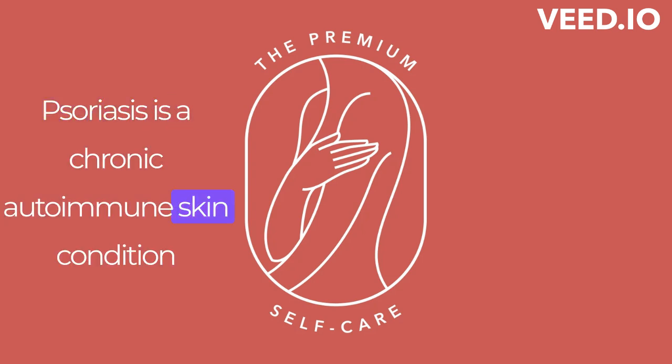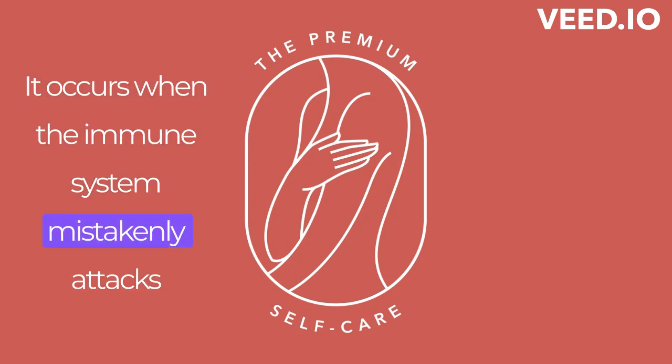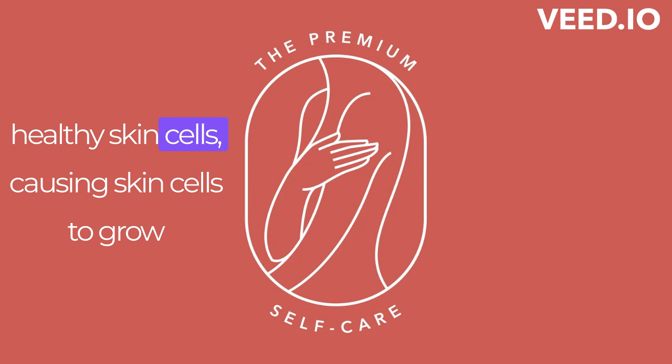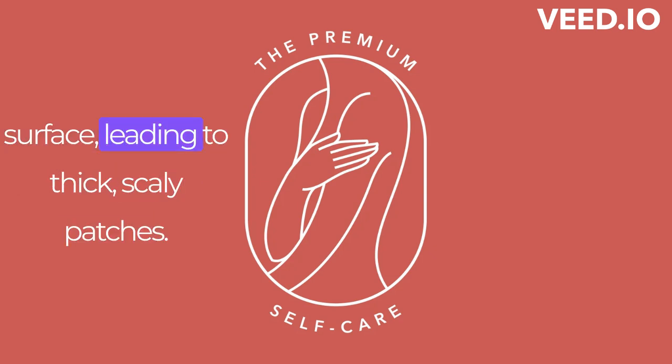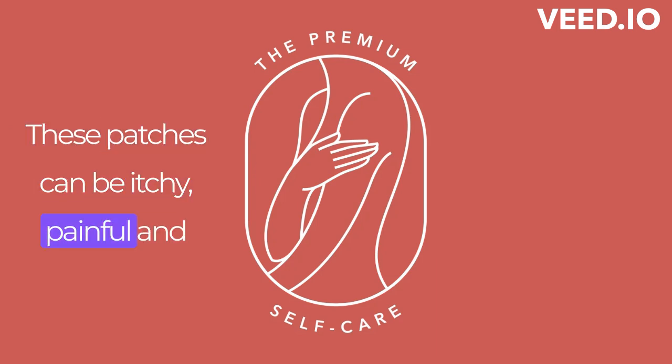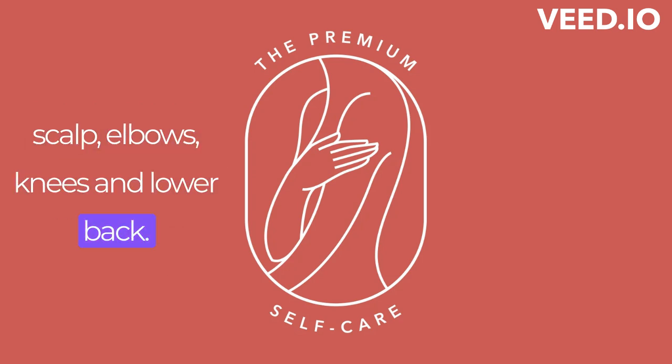Psoriasis is a chronic autoimmune skin condition that affects over 125 million people worldwide. It occurs when the immune system mistakenly attacks healthy skin cells, causing skin cells to grow too quickly and pile up on the skin's surface, leading to thick, scaly patches. These patches can be itchy, painful, and embarrassing, and they commonly appear on the scalp, elbows, knees, and lower back.